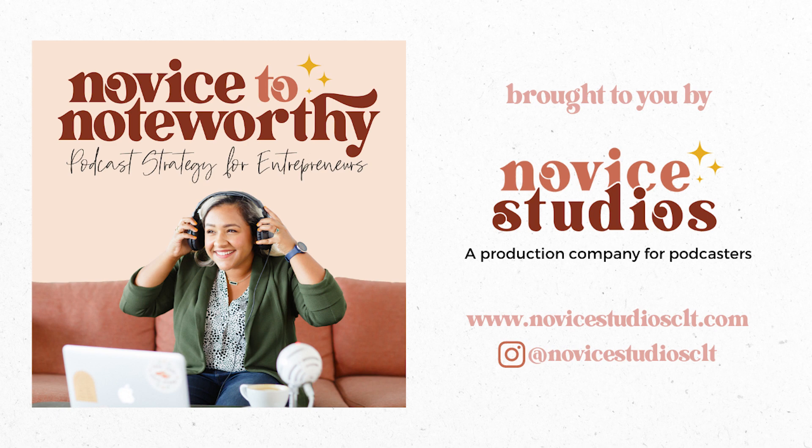Hey there! Are you an entrepreneur looking to start, launch, or grow a podcast? If you said yes, I am so happy you're here. I'm Kristen, a video and podcast producer and CEO of Novice Studios, a production company for podcasters.